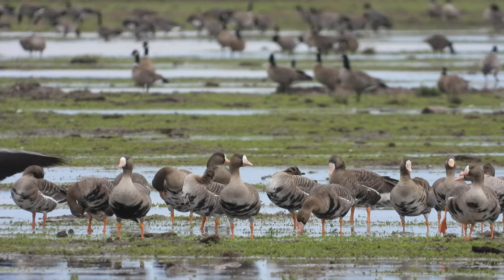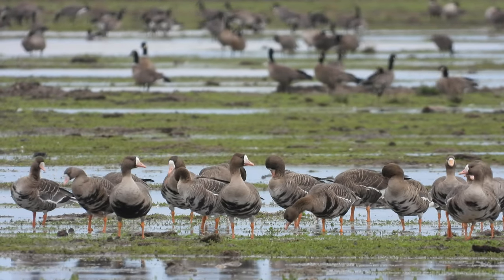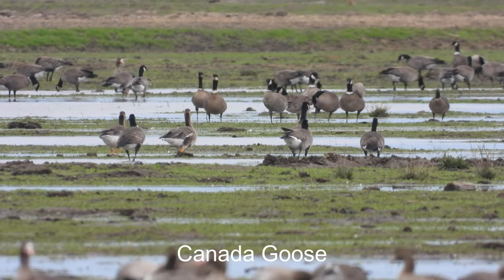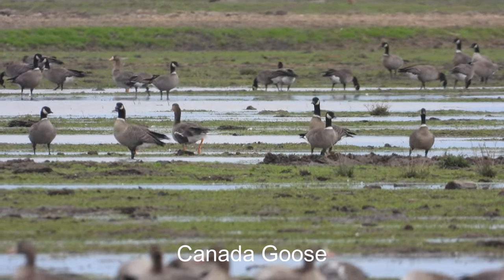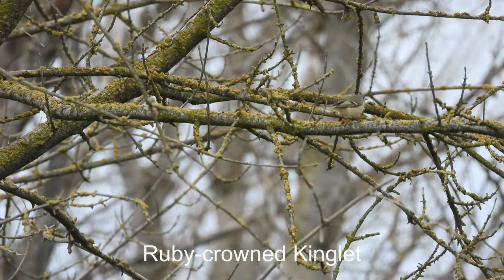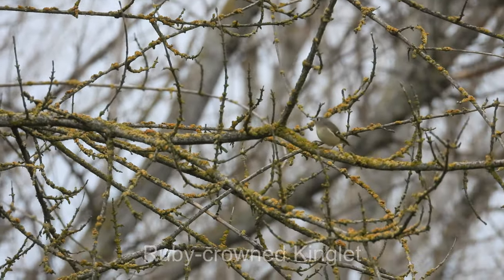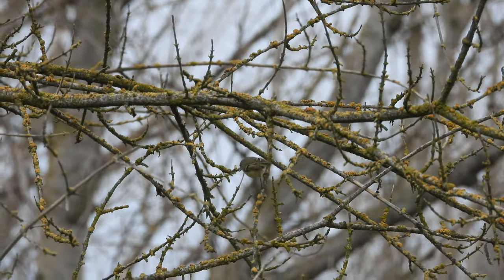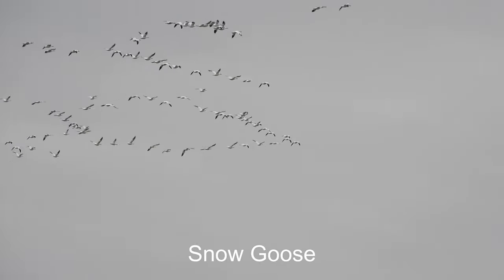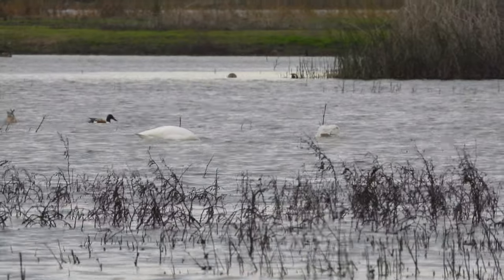So greater white-fronted geese here at the front, and then in the back there looks like we have some Canada geese. I'm going to start looking around to see what else is out there. In this shot here you can see how fast these ruby-crowned kinglets move around — it's hard to get zoomed in on them and get a good shot. There are some swans out there.